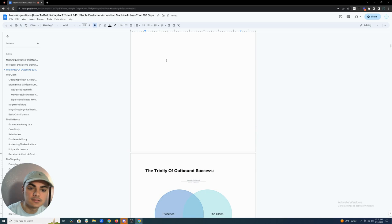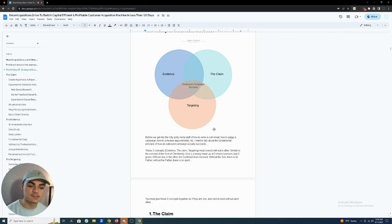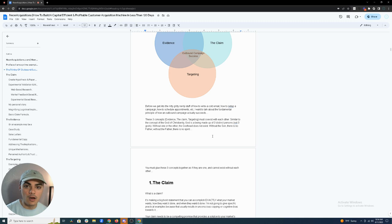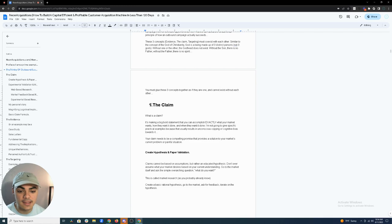The first concept I coined recently: the Trinity of Outbound Success. Outbound success boils down to three things: the Claim, the Evidence, and Targeting. You cannot have one without the other. Think of it like the Christian Godhead — three distinct persons, but without one the godhead does not exist. You must glue these three concepts together as if they are one bubble; they cannot exist without each other.